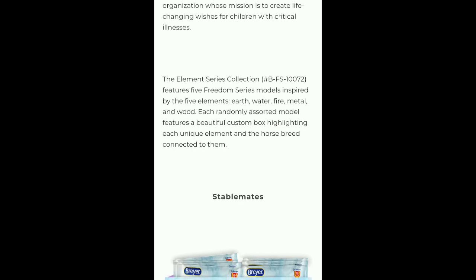The Element series collection features five Freedom series models inspired by the five elements: Earth, water, fire, metal, and wood. Each randomly assorted model features a beautiful custom box highlighting each unique element and the horse breed connected to them. That is really cool — I can't wait to see what those are!